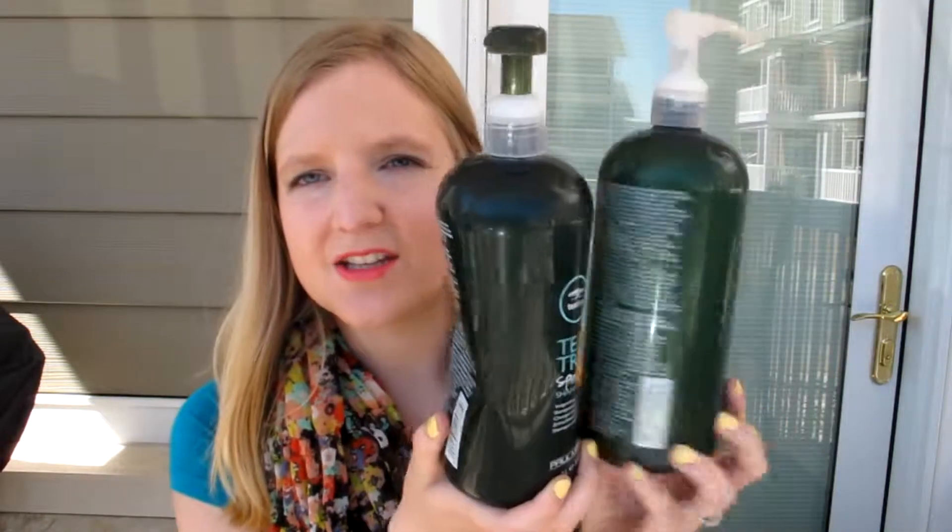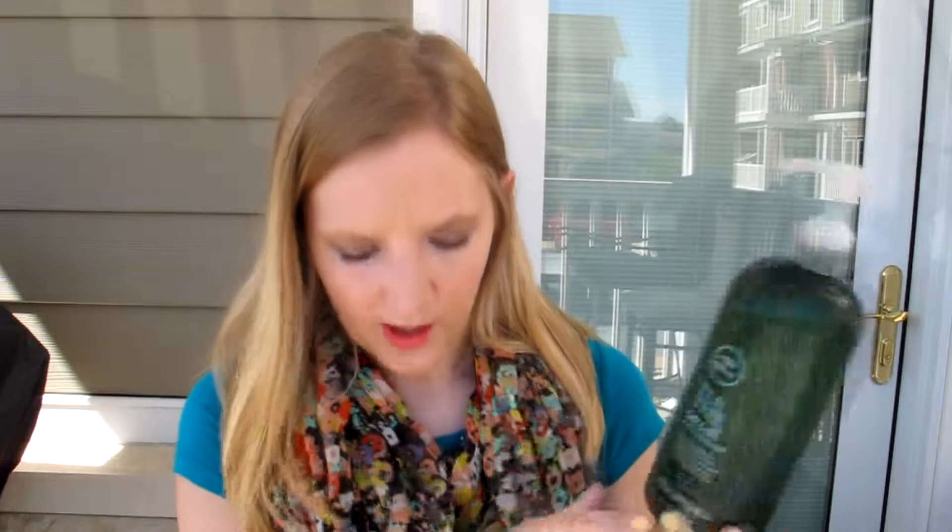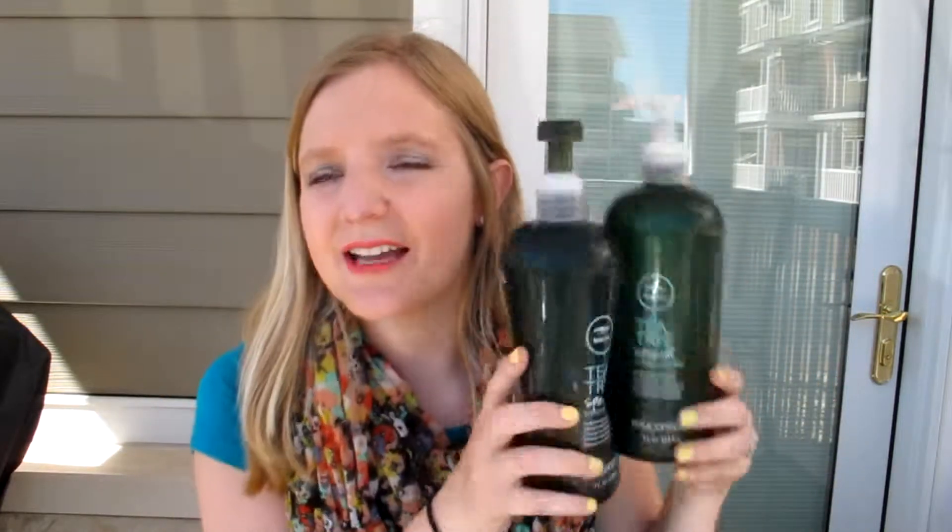The first ones I'm going to talk about are one of my husband's favorite shampoos and conditioner, and this is the Tea Tree Special Shampoo and Conditioner. They smell so good, they're so strong. He got these last summer and his brother used them one time. They're pretty expensive — I think they're like twenty or thirty dollars a bottle. You do get a liter, but they are a lot more expensive than a normal shampoo and conditioner. His brother used it and you could definitely tell. It's tea tree oil, peppermint, and lavender.